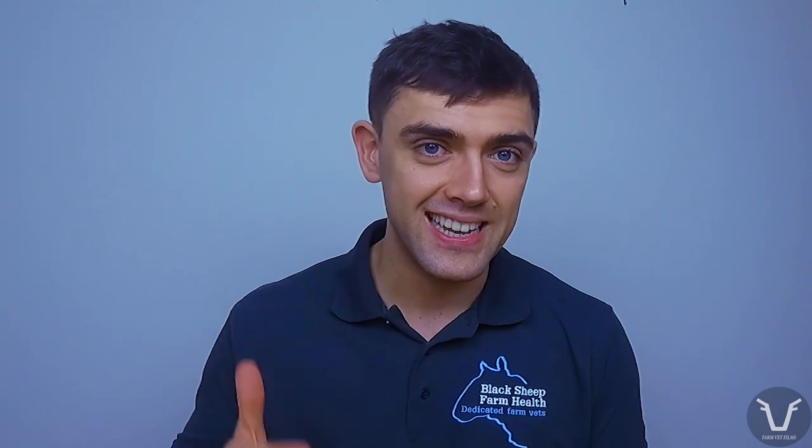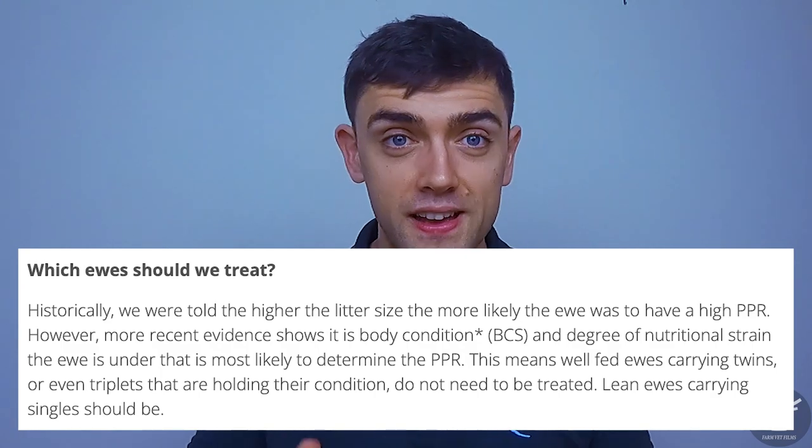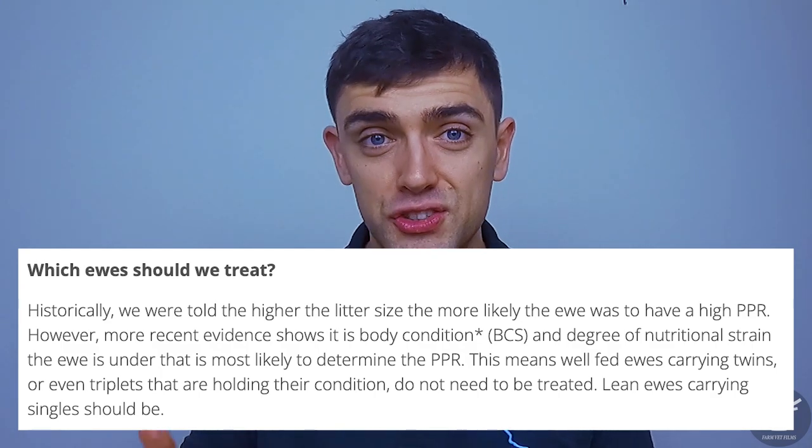The next factor is litter size. We've said the PPR in large part appears to be down to nutritional stress, and that stress is likely to be more severe for a ewe growing and feeding two or three lambs rather than just one. Hence the PPR tends to be more severe in ewes having twins or triplets than singles. That said, the work on nutrition suggests that litter size is less important than nutritional status — well-fed twins and even triplets seem to have faecal egg outputs comparable to singles. Perhaps being a twin or triplet simply exacerbates an existing shortfall in energy or protein.